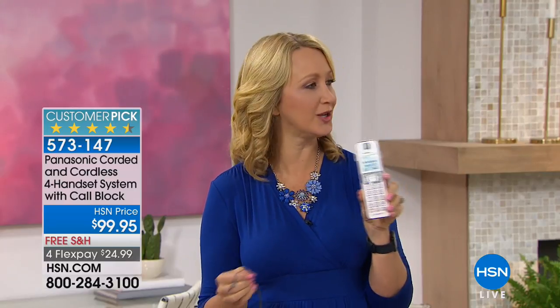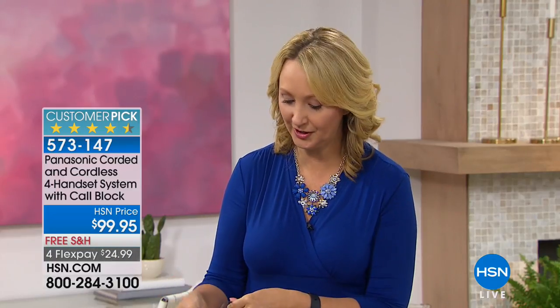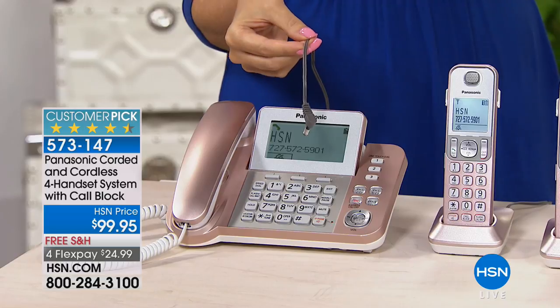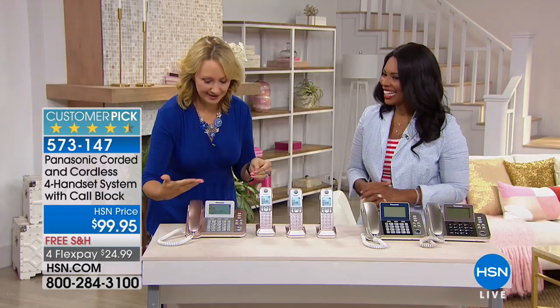This is DECT 6 quality — crystal clear calls every single call. No interference with Wi-Fi. You never have to worry about the vacuum cleaner interfering because it's a dedicated voice frequency. You also have battery backup. I haven't plugged these phones from power and yet every feature is working — the talking caller ID is working, my screen is still glowing.